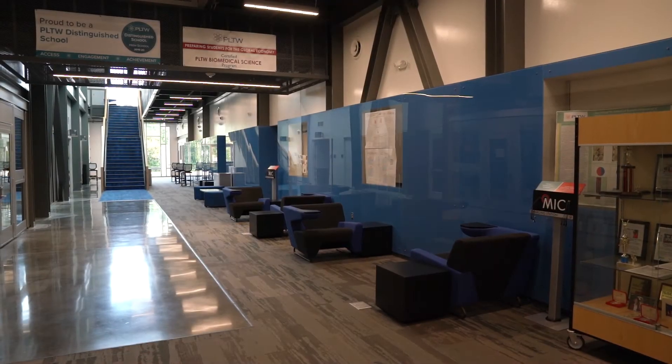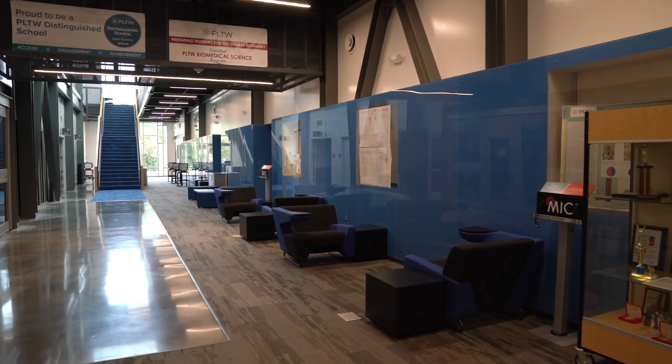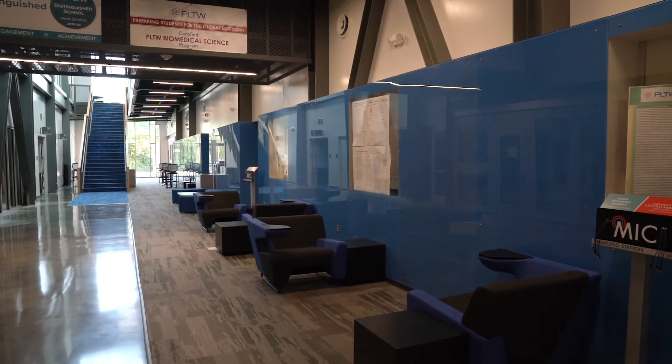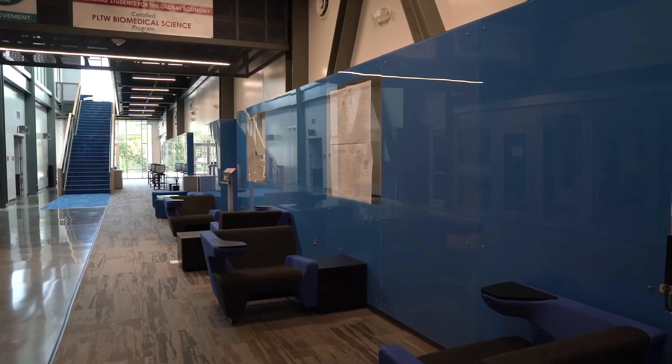The MIC Building was designed to utilize every space, including hallways, as learning space. In this particular hallway, the glass wall is also used for whiteboarding, where students can come out, collaborate as a team, and work on projects together.